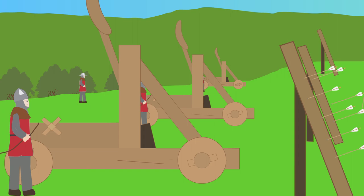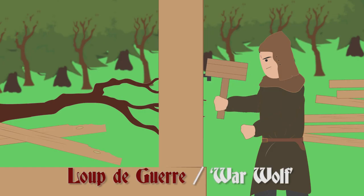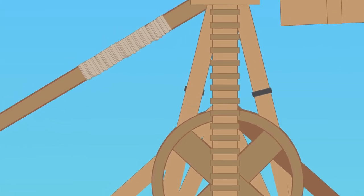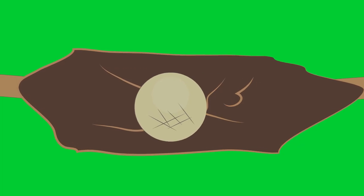In 1304, during the Siege of Stirling Castle against the Scots, Edward I of England ordered his carpenters to build a trebuchet that would be named the War Wolf. It would be the largest trebuchet ever made, standing at 300 to 400 feet tall, and could hurl stones weighing as much as 300 pounds, or 136 kilograms.